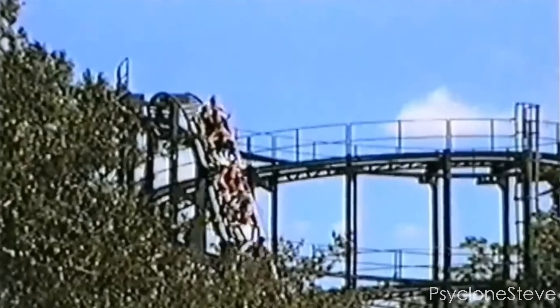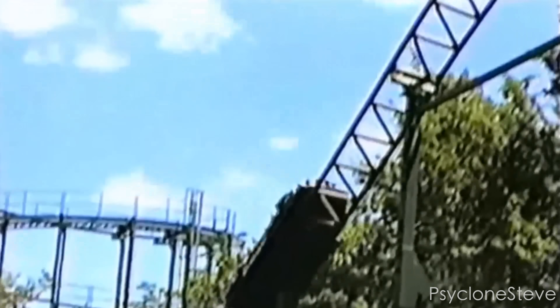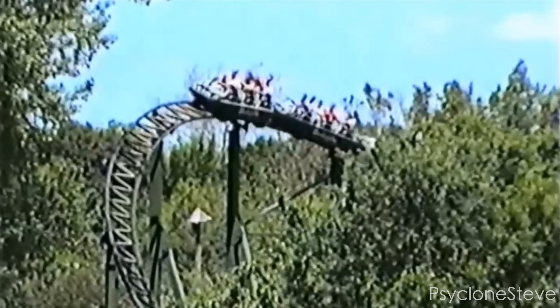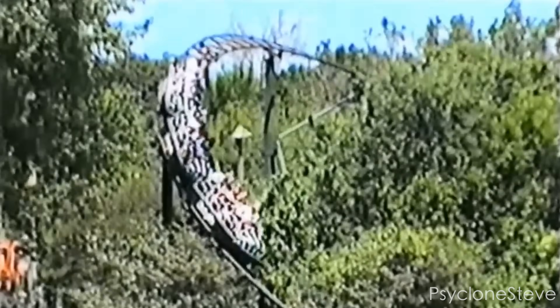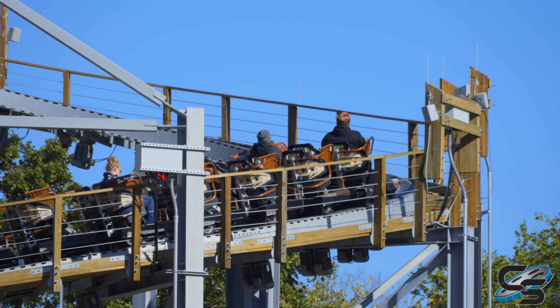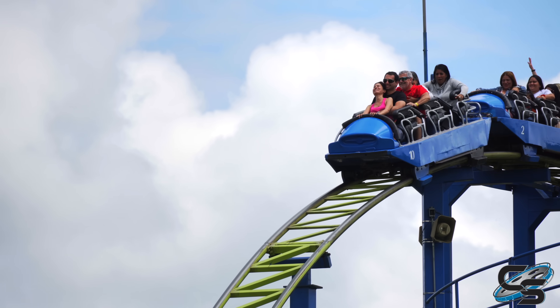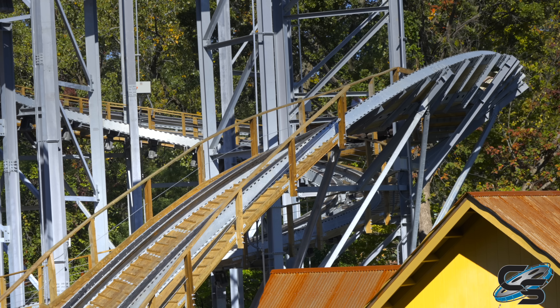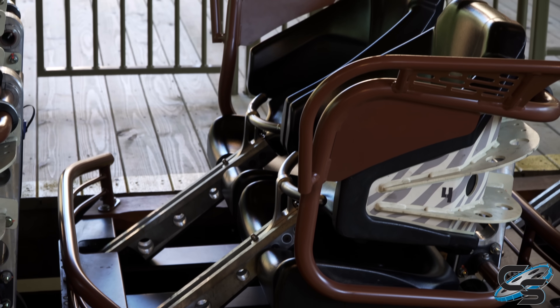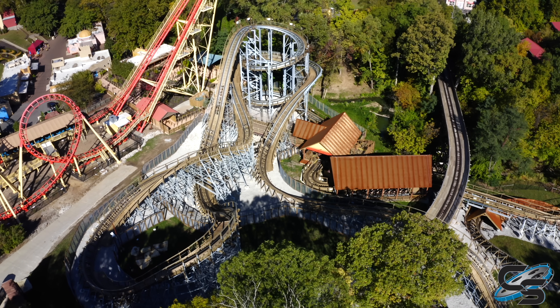The original operated at Worlds of Fun for over 20 years in the exact same plot of land before being sent down to Colombia, where it still operates to this day. While I did not get the opportunity to ride the coaster at Worlds of Fun, I did get to do it in Colombia, and so in this video, in addition to reviewing the new Zambezi Zinger, I will also contrast it to the original. I'm going to talk about what works, what does not, and what could be better — because believe it or not, we actually have quite a bit to talk about.